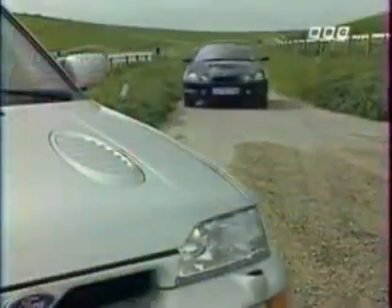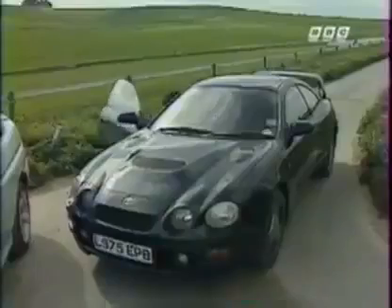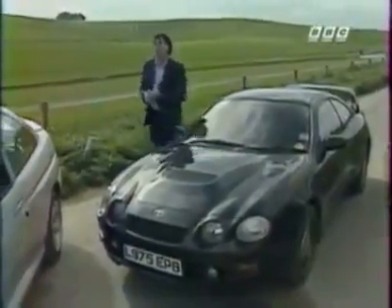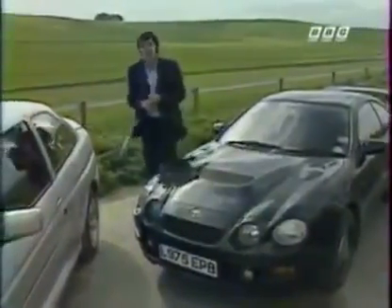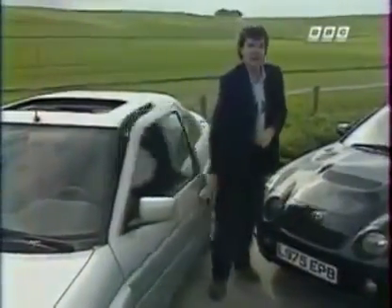Splitting the Celica from the Cosworth is hard, and in the end it all boils down to one thing: price. The Toyota is £29,235. The Ford — and this is what clinches it for me — is £4,500 less.